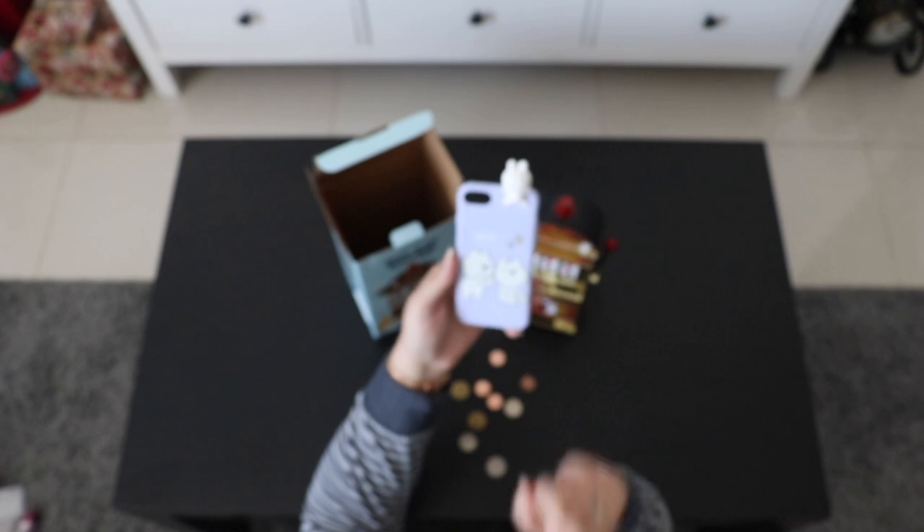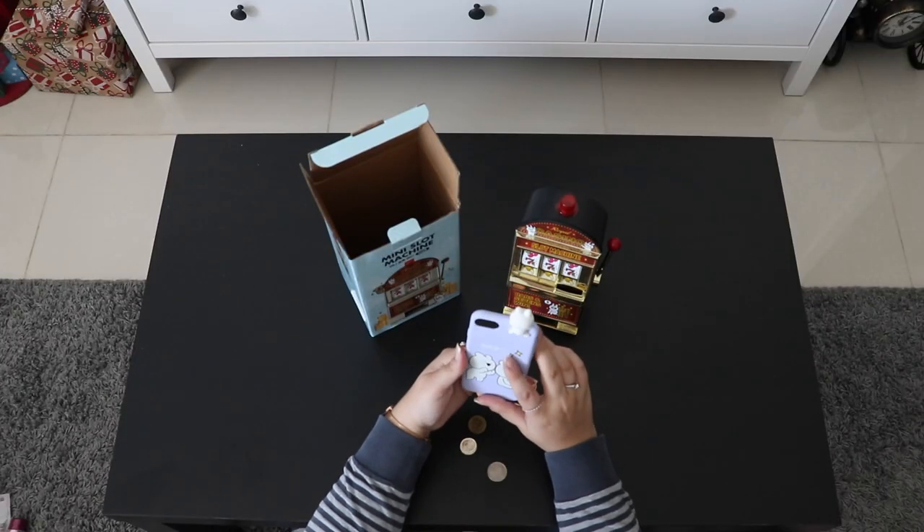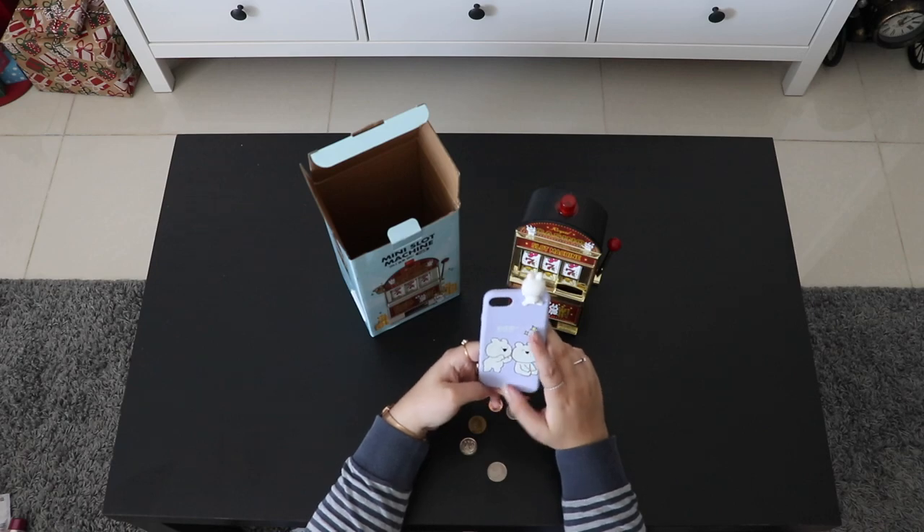This is the last item — the only phone cover I got in Korea. I wish it was the pink one because the pink one was a lot cuter, but yeah.